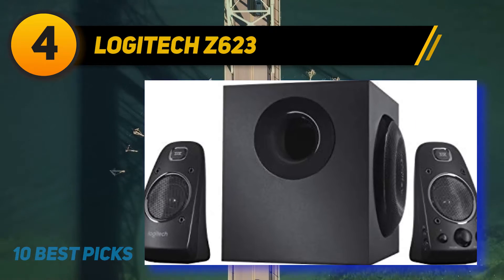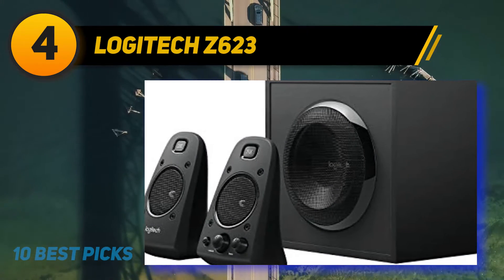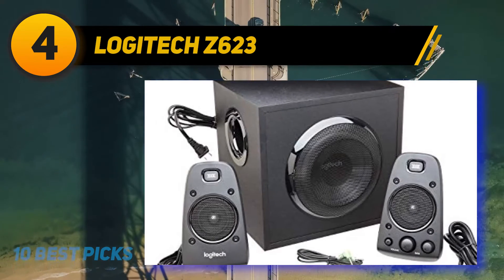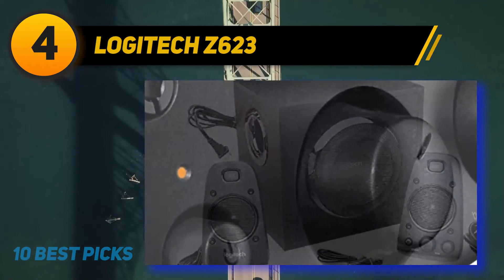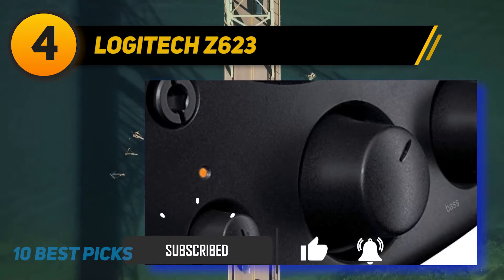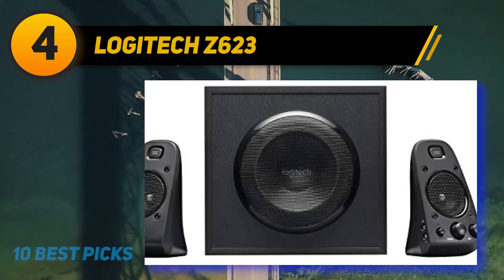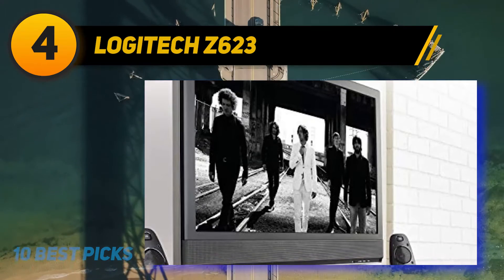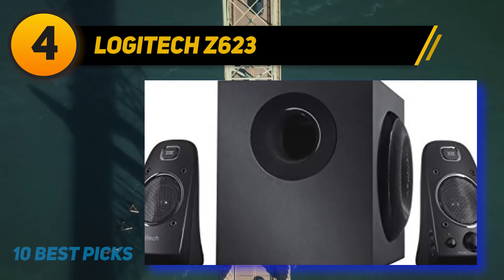Coming in at number four on my list: Logitech Z623. The Logitech Z623 speakers are some of the best computer speakers we have tested, with full THX sound. These are THX-certified 2.1 speakers that provide immersive sound for music, movies, and games. They come with two satellite speakers providing 70 watts of sound, and a combined 400 watts with the dedicated subwoofer. These speakers provide really high-quality sound performance with crystal-clear highs, detailed mid-ranges, and powerful bass output.